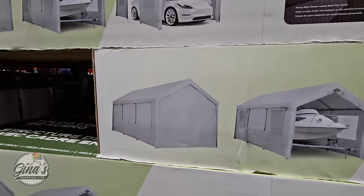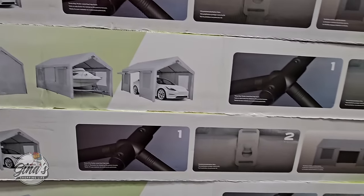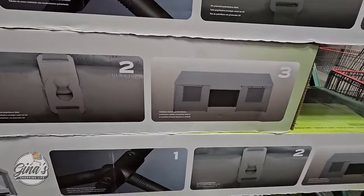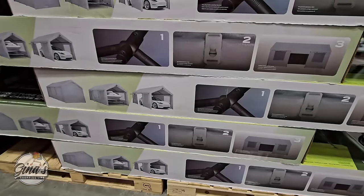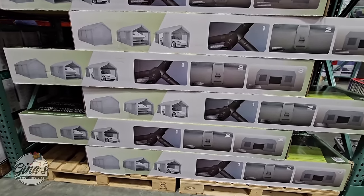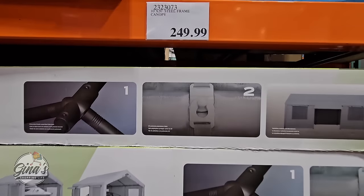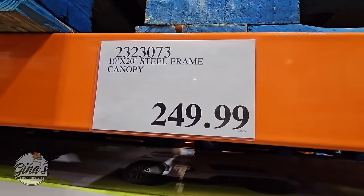If you're looking for a canopy, this one is a really good size — steel frame, for a boat, car, or truck, whatever you need. Lots of great options: you can open it from the side or the front. I honestly think the price is really good here at Costco. The hard part is honestly putting it together, but $250 for 10 by 20 feet — that is a deal.